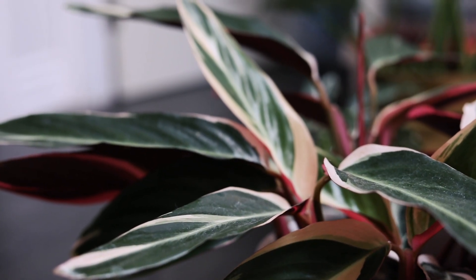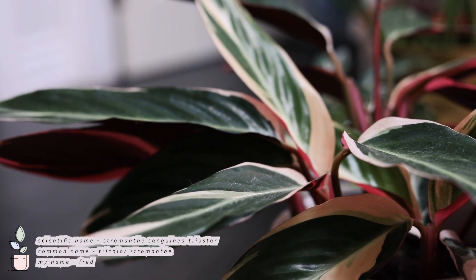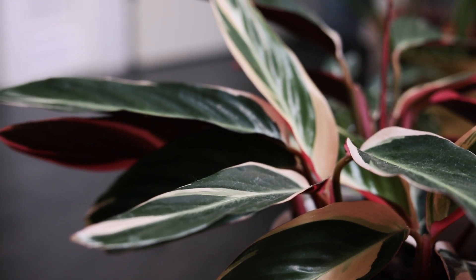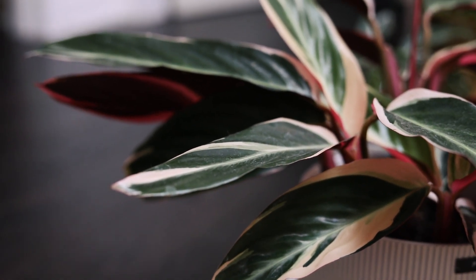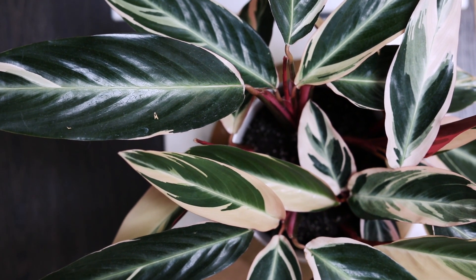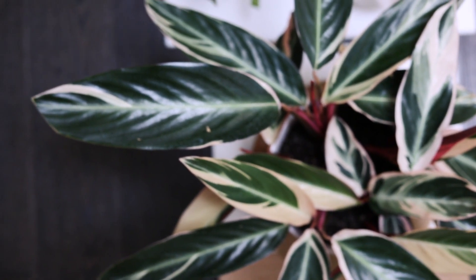Next up I have my Trio Star, which is another one of my favorites. When I first got it, it had a lot of leaves that were browning so I was kind of concerned, and it was kind of pricey. But after a little while I decided to repot it, separated out all the healthy ones from the non-healthy ones, and it's honestly been thriving since.